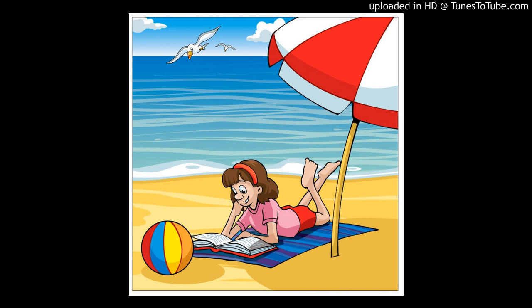Part two. Look at the picture. Listen and write a name or a number. There are two examples.